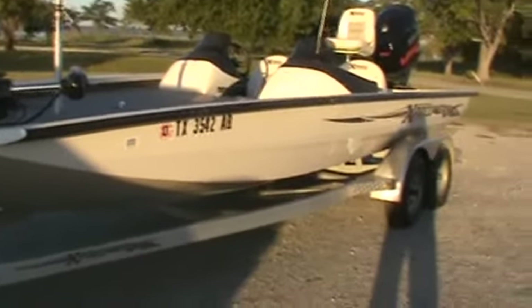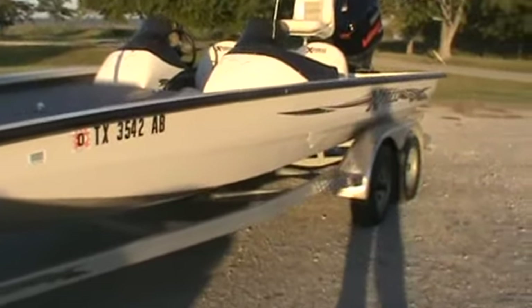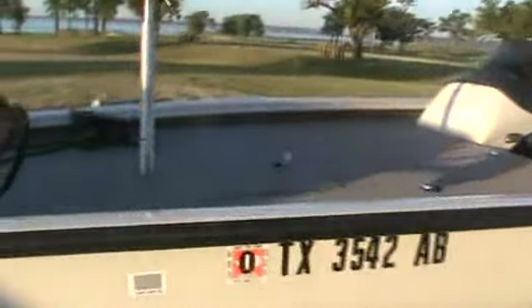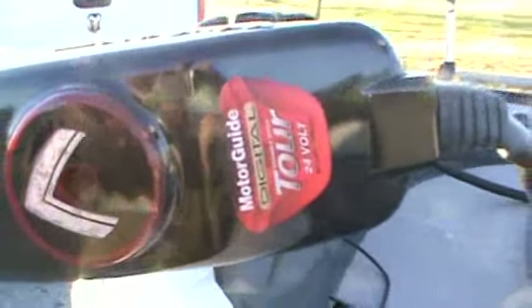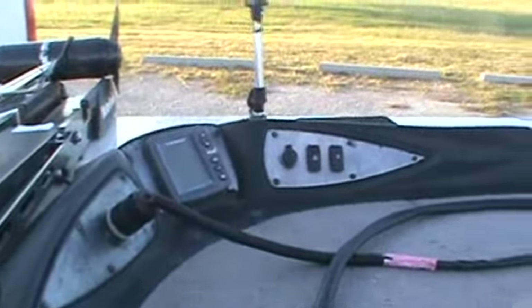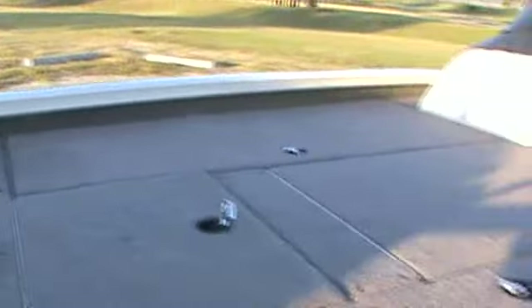Here is a really, really nice, clean used Express bass boat. This is a 2006 model, has an 82 pound thrust trolling motor. Here, all the fish finders, all the controls, everything on the boat works. All the compartments are lighted, it's got a rod organizer in it.